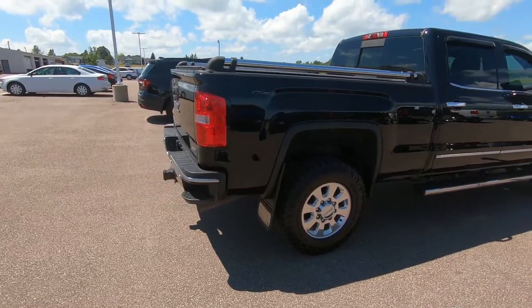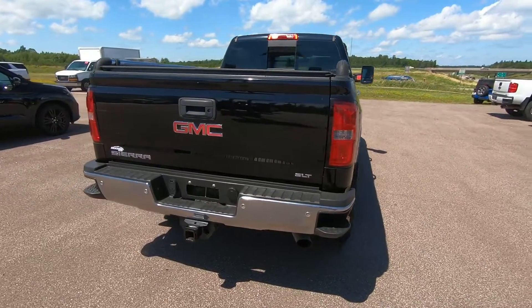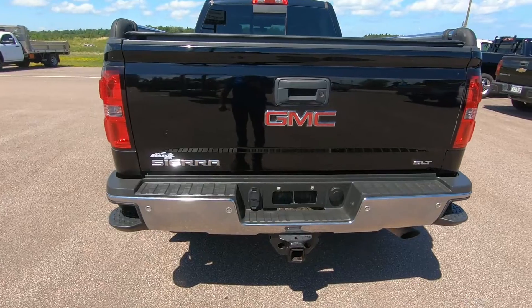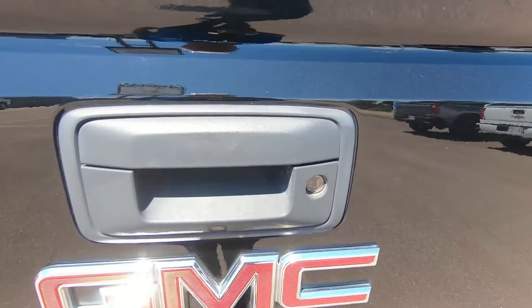There's a standard 6.6 pickup bed with rear bumper corner steps, you have LED cargo box lighting, and an easy lift and lower remote locking tailgate with a rear vision camera for added assurance while reversing.